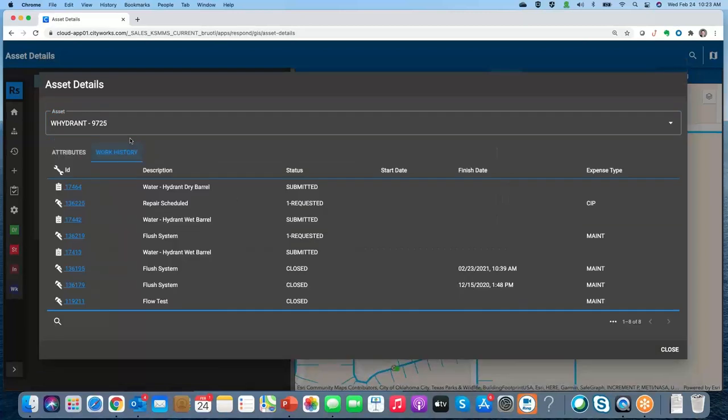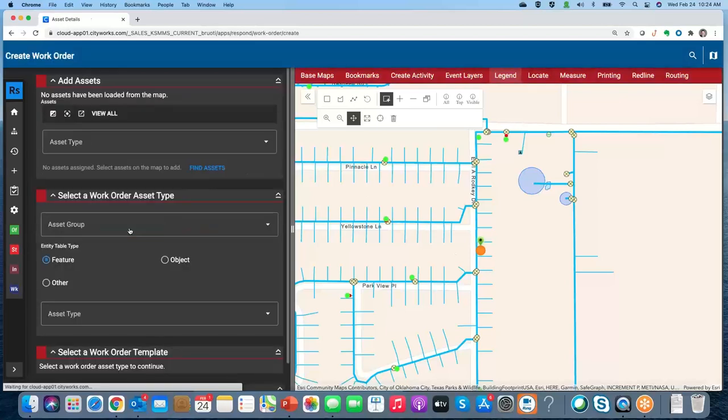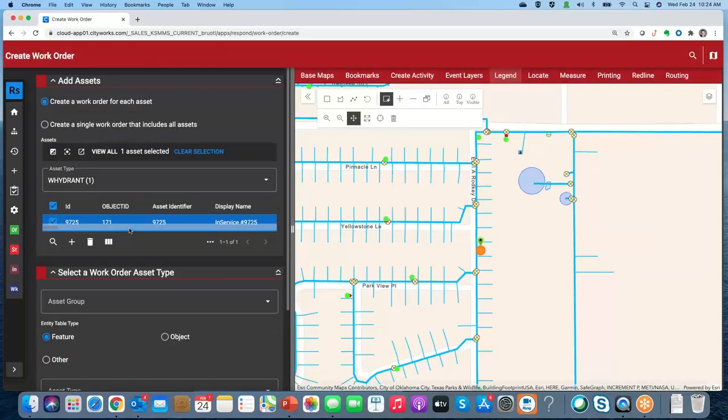I can see the work history quickly and easily — all inspections and work orders done over time against this asset. I can click the hyperlink to view a scheduled repair maintenance work order and see what was done. From here, I can also create work: if I want to create a work order, I can do that very easily right from the map with that asset still selected.